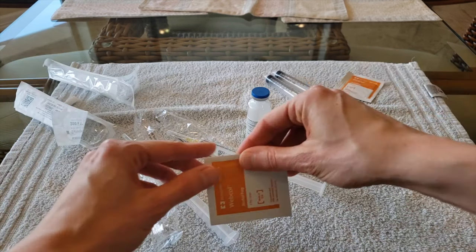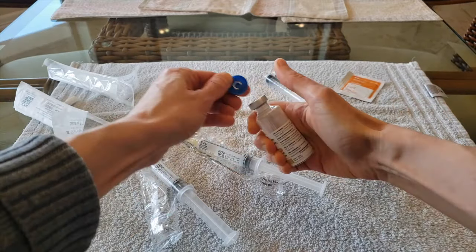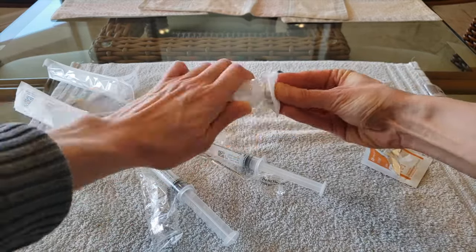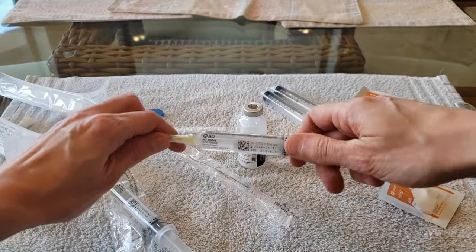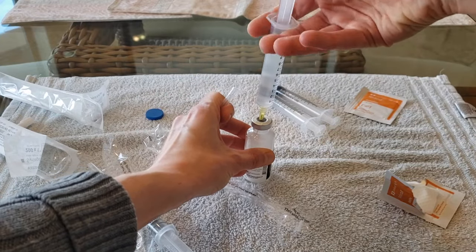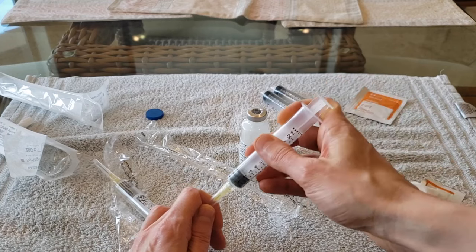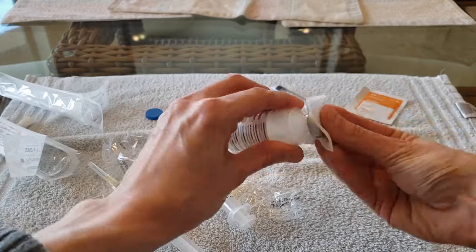Next, I open an alcohol wipe and pop off the top of the meropenem vial. I scrub the top of the vial with the alcohol wipe. I then remove the cap from the needle and infuse the entire saline flush into the vial. I remove the needle from the vial, place the cap back on the needle, and set down the empty saline flush. I then wipe off the top of the vial with an alcohol wipe.